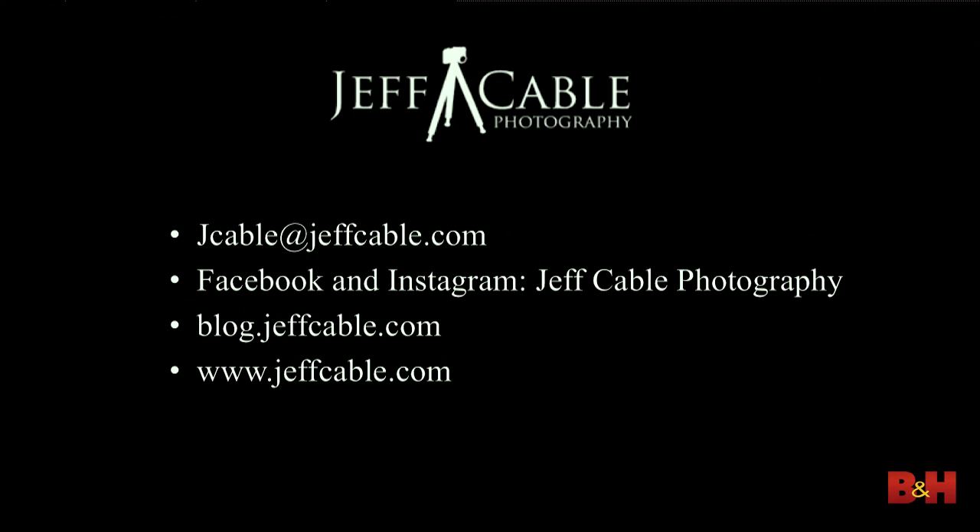That's how you get ahold of me — I do answer every email. You can email me at jeffcable.com, or find me on Facebook and Instagram at Jeff Cable Photography. My blog is blog.jeffcable.com. You'll see a lot of the photography from today on the website and the blog. On the blog right now is all the photos from Costa Rica — I talk about how we shot them, why we shot them, and what lenses I used and why I chose that lens.